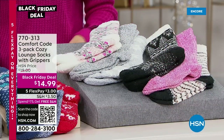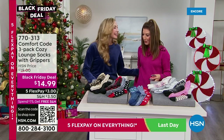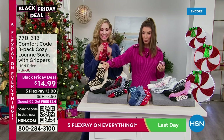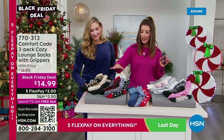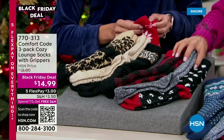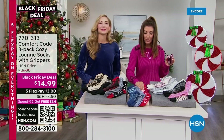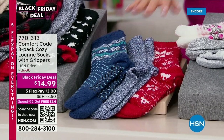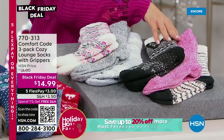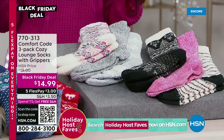Everyone's getting three pairs for less than fifteen dollars. We have the leopard trio, the plaid trio with plaid, gray, and black-and-white, the bird's eye set with navy, heathered blue, and red, the fair isle set with soft neutrals and a splash of pink, and the holiday set with pink, black, and stripes. We also have a red plaid set with polka dot and gray. You can't go wrong with any trio — three for less than fifteen dollars is a great buy.